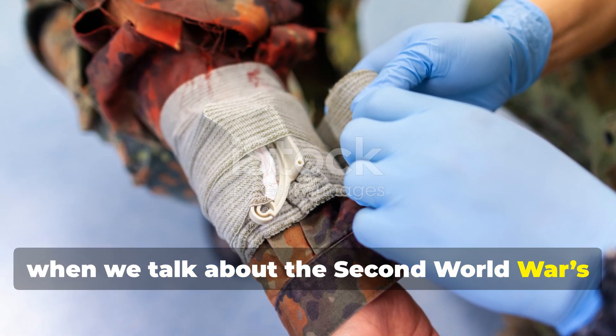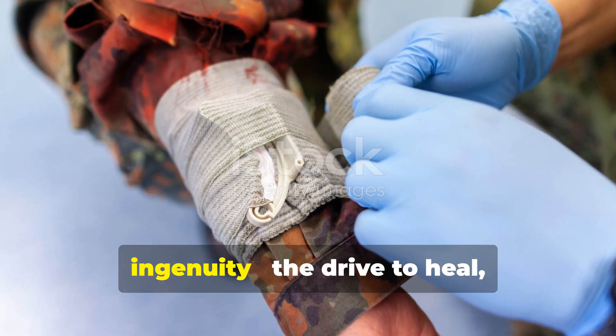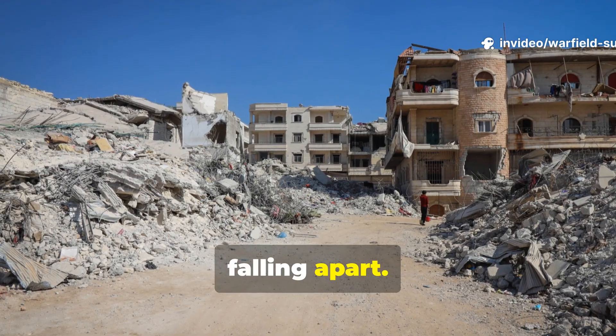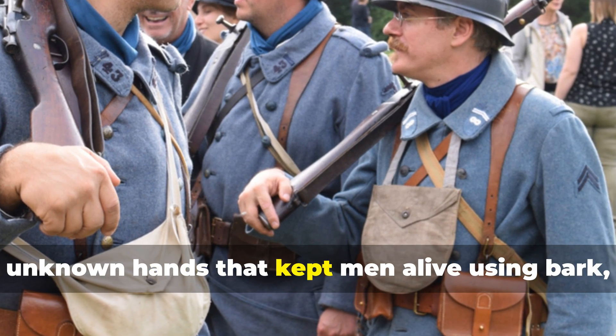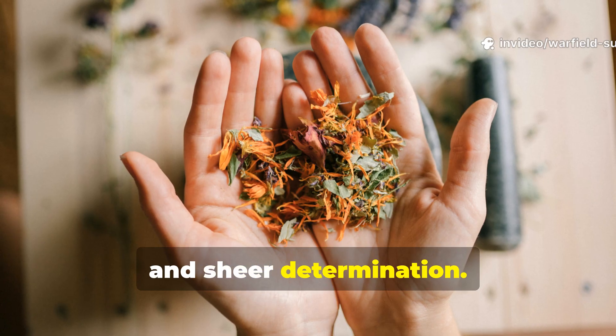When we talk about the Second World War's secret painkiller, we're really talking about human ingenuity — the drive to heal, even when everything else is falling apart. Every survivalist, historian, or field medic owes a nod to those unknown hands that kept men alive using bark, oil and sheer determination.